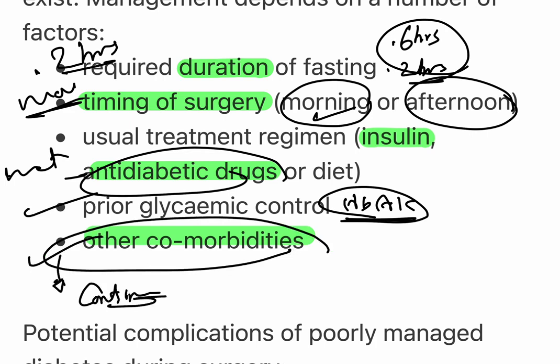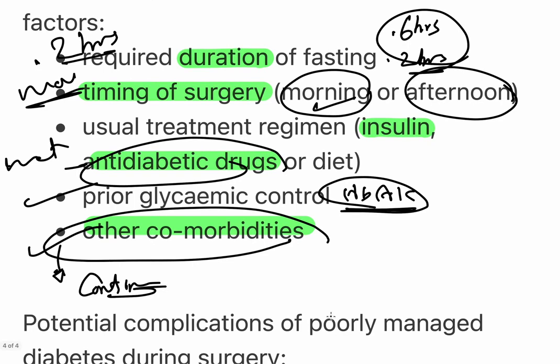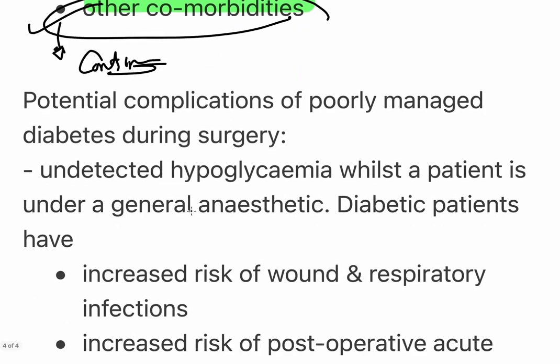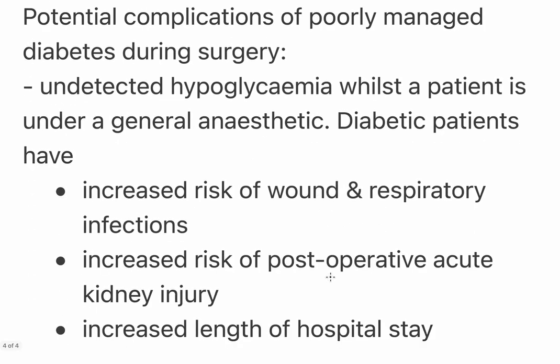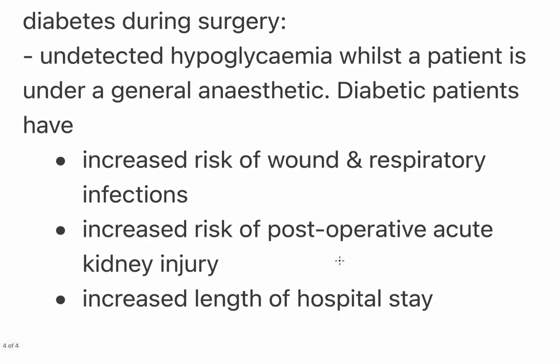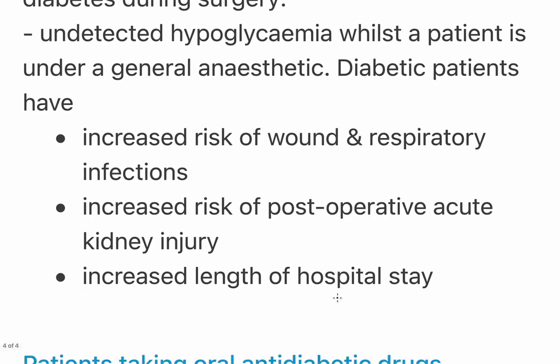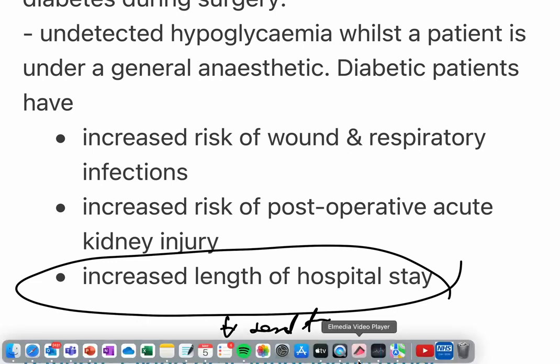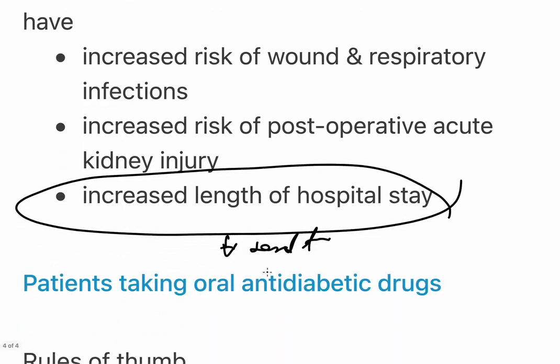Potential complications of poorly managed perioperative diabetes include unwitnessed or undetected hypoglycemia, increased risk of wound and respiratory infection, increased risk of post-operative acute kidney injury (AKI), and increased length of hospital stay. The key aim is to send the patient home as soon as it is safe to do so.